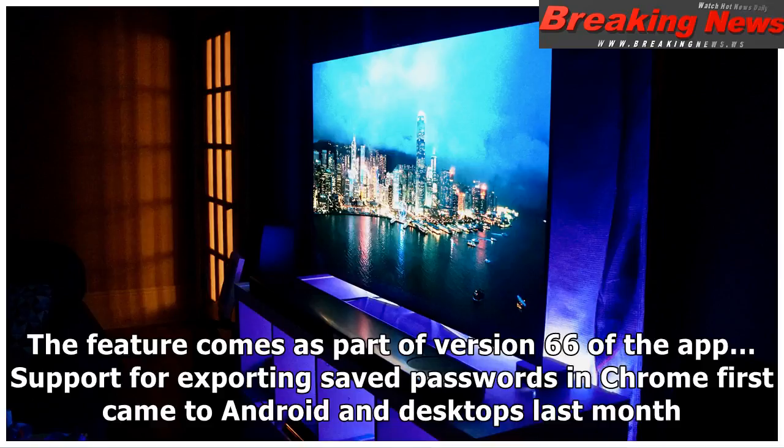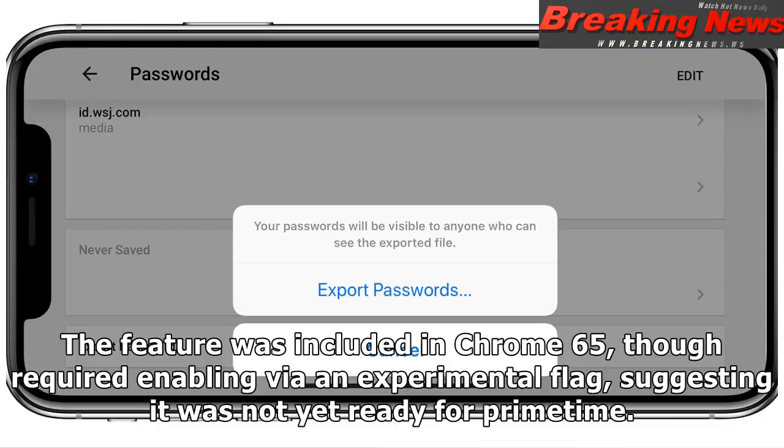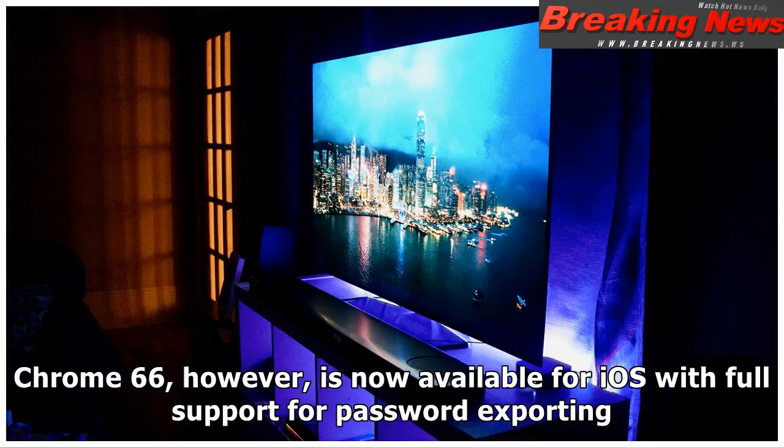Support for exporting saved passwords in Chrome first came to Android and desktops last month. The feature was included in Chrome 65, though required enabling via an experimental flag, suggesting it was not yet ready for prime time.